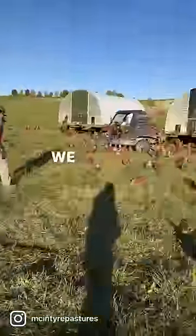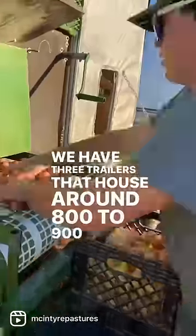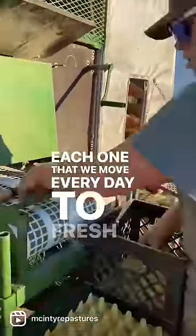Come out and collect eggs with us. We collect each day around 4 p.m. We have three trailers that house around 800 to 900 birds on each one that we move every day to fresh pasture.